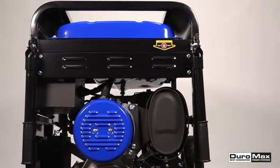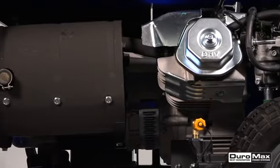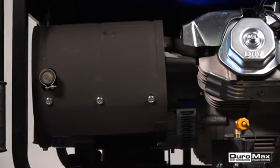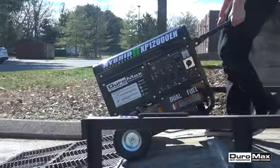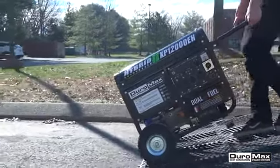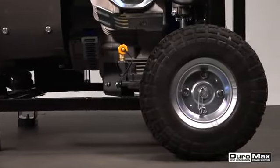The Beast's heavy duty all-metal frame has fully isolated motor mounts and an oversized noise-reducing muffler with a built-in spark arrestor for smooth and quiet operation. The XP12000EH is easy to transport over any terrain with the included handle kit and runs on solid-fill tires.